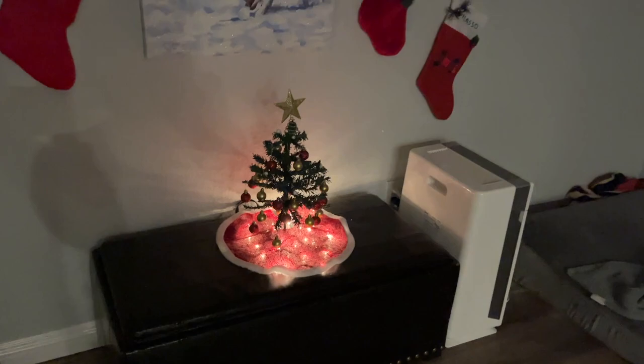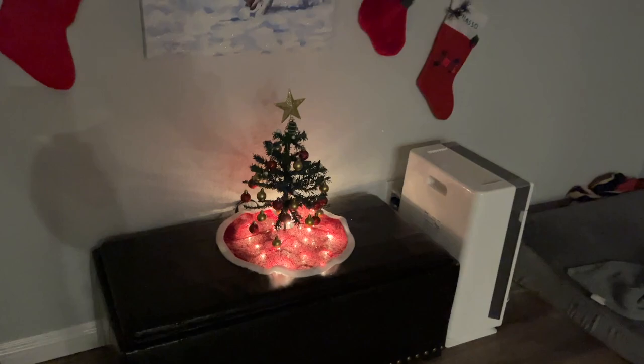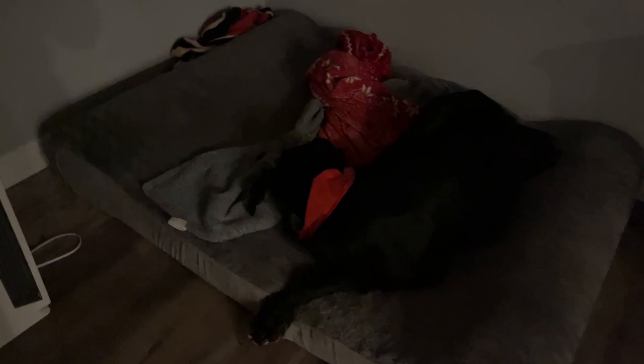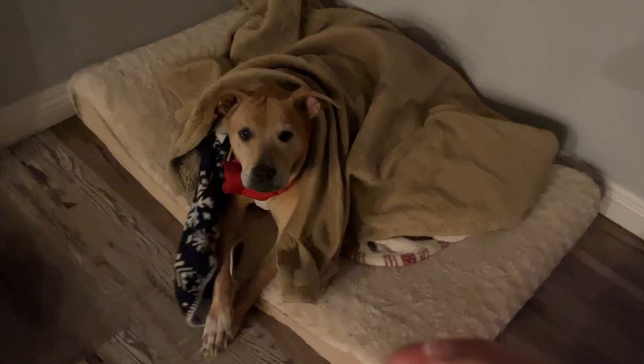I don't think I showed you guys the dog side yet, but they got a little baby tree and their little doggy picture. Punchy's passed out. Mama needs to go to sleep. Mommy needs to go to sleep.